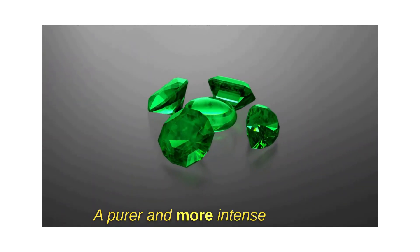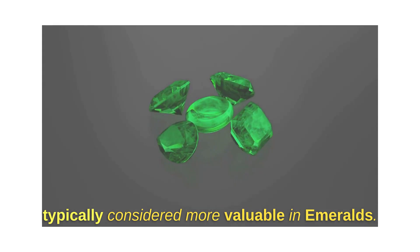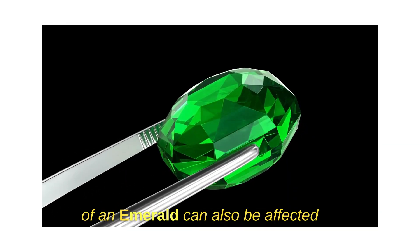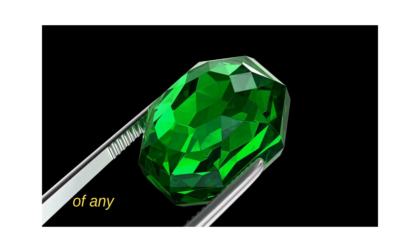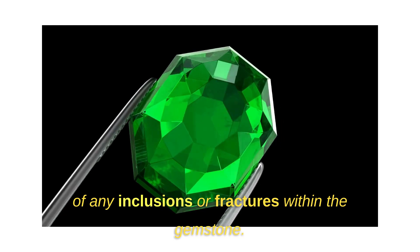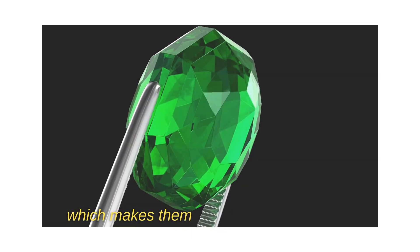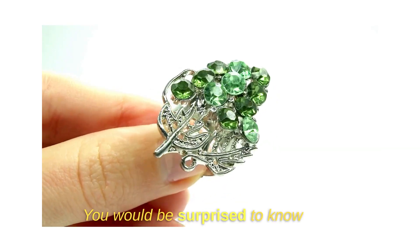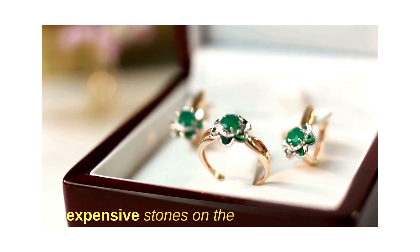A purer and more intense green is typically considered more valuable in emeralds. It is important to note that the color of an emerald can also be affected by factors like the cut, clarity, and the presence of any inclusions or fractures within the gemstone. Emeralds are prized for their stunning green hue, which makes them ideal for use in jewelry. After diamonds, emeralds are one of the most expensive stones on the market right now.